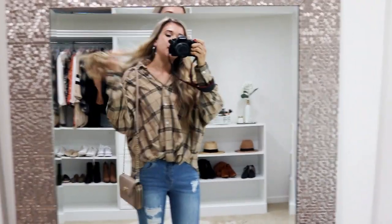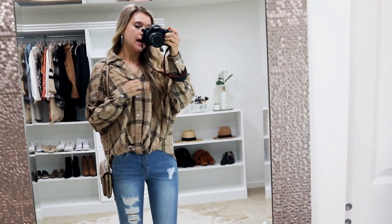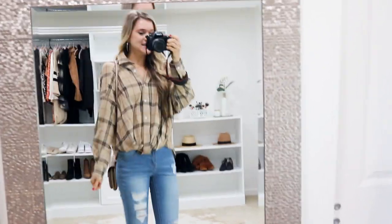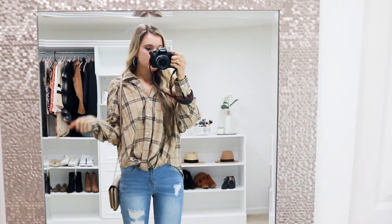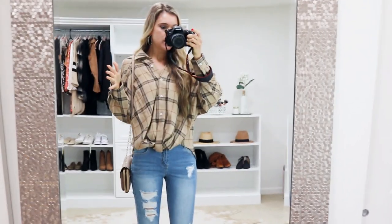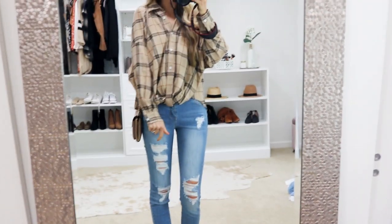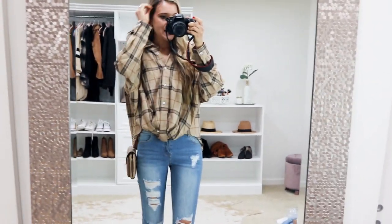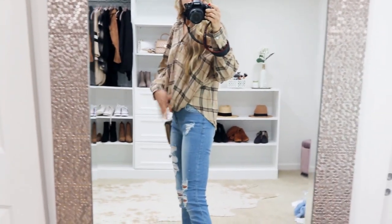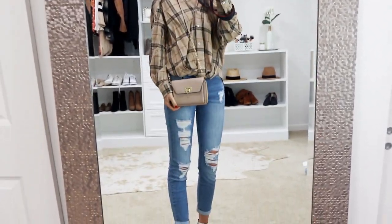I was so excited to get this flannel in the mail. It's different because it already comes pre-scrunched at the hem — I didn't tuck it in. It's a button-down with a collar and goes longer in the back, really soft with an oversized fit and batwing arms. I'm wearing my true-to-size small. It comes in a few other color options — I went with this neutral because it matches with everything. I'd recommend going true-to-size since it runs a little larger. I styled it with a little crossbody bag.